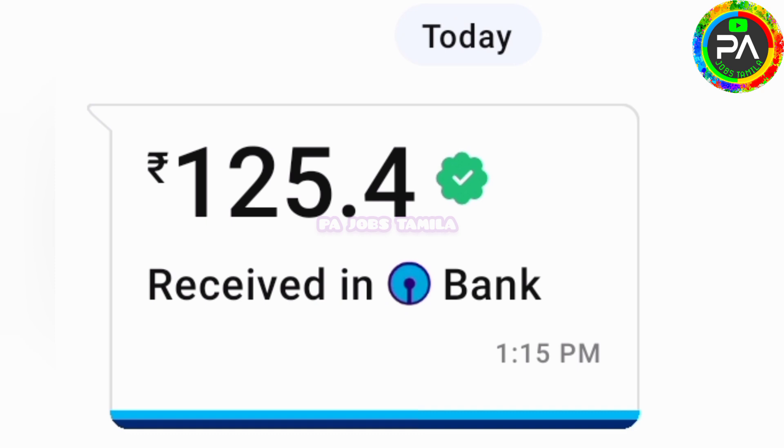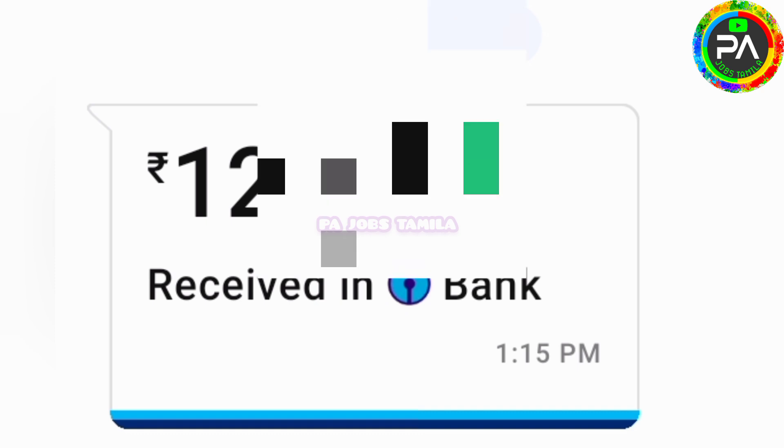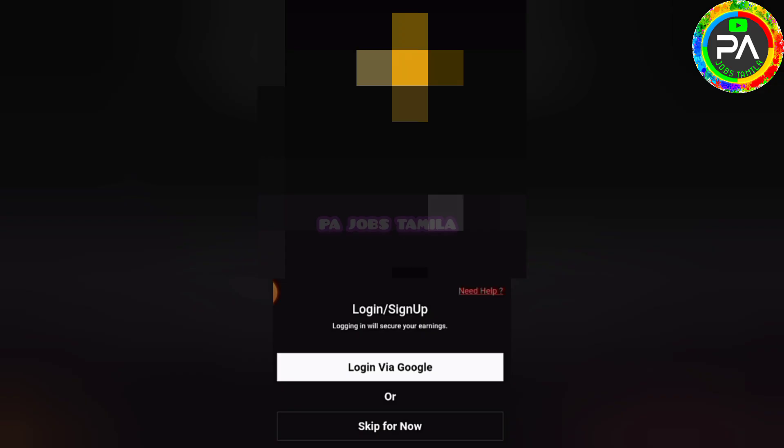Now we have to do a payment. If you can see the application, please pause the video for a while. We will share the link in a few hours. If you have to use the application, please install and open the app.